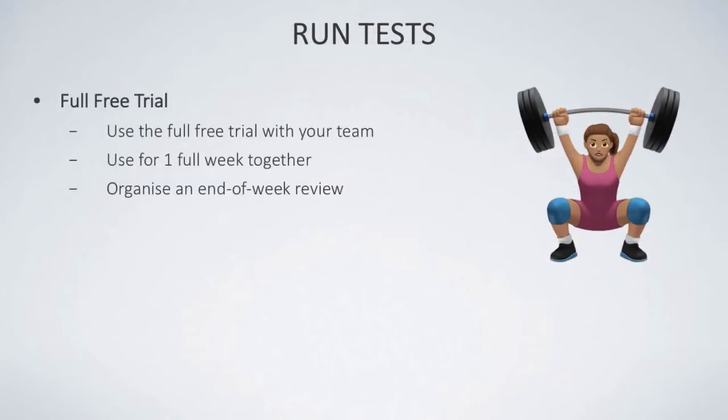In terms of running tests — once you've researched, evaluated the cost, and picked at least one project management software — you need to use it on a full free trial with your team for a full week. This gives you a full opportunity to upload everything, work as you normally would, and implement the software. It's a bit like pitching a tent for a week — it might come down or it might turn into a house — but it's a great opportunity to work out the issues.